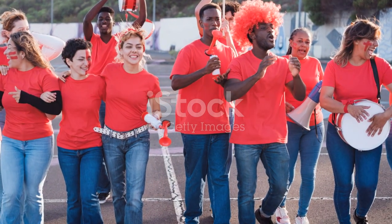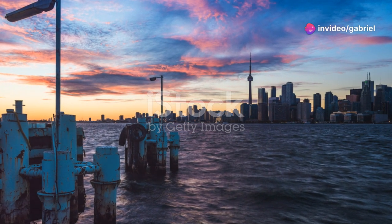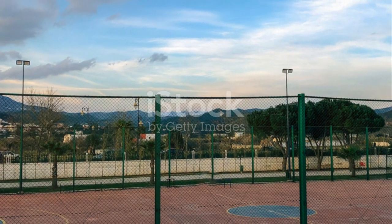Sports fans, I've got you covered too. Catch a Blue Jays game at the Rogers Centre or a Raptors game at the Scotiabank Arena. The energy in these stadiums is electric and it's a great way to experience the local sports culture.